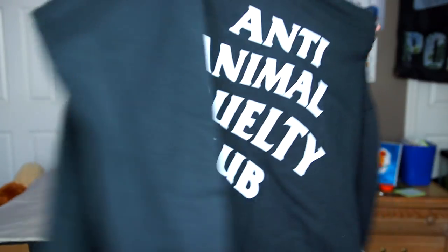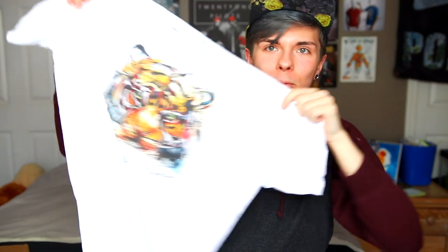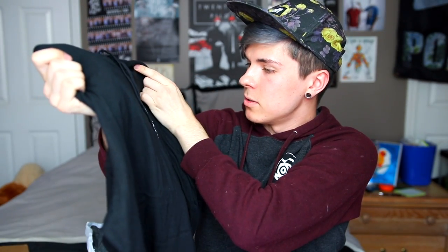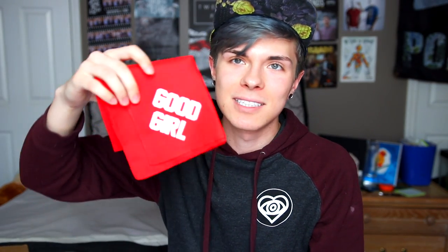We have this crew neck that says 'Anti-Animal Cruelty Club,' and it also says it on the back. I love it — I'm part of the Anti-Animal Cruelty Club, so it's perfect. Next, we got this shirt that has a tiger on it and it says Arm the Animals. I think this is super pretty too. Next, we have this really cool design — it's a buck, and the antlers are actually rifles. I thought that was super, super dope. Next, we have this short sleeve hoodie that says Arm the Animals Clothing Company — Rescue and Defend. And they also sent me a couple bandanas for my dog.